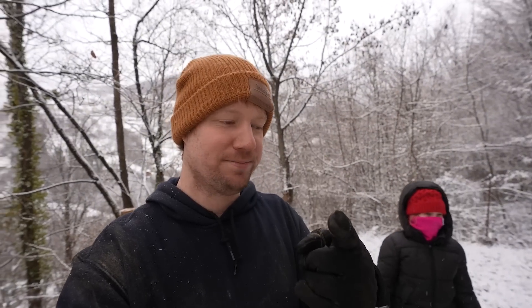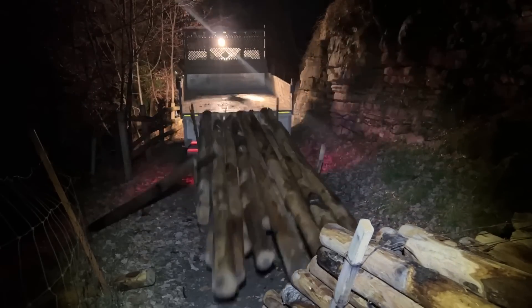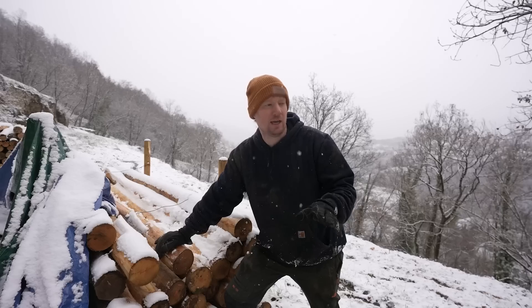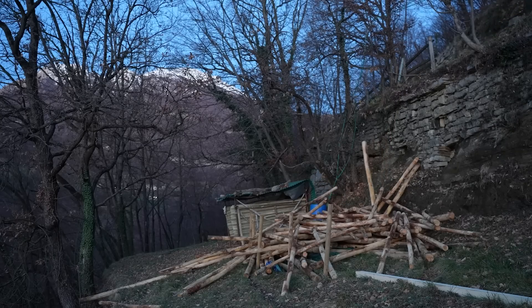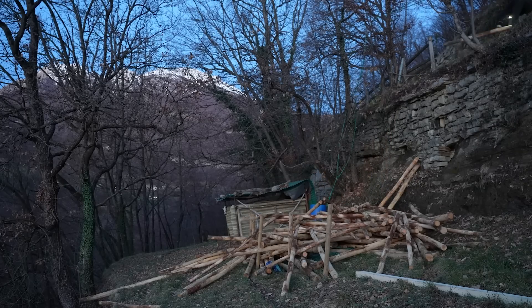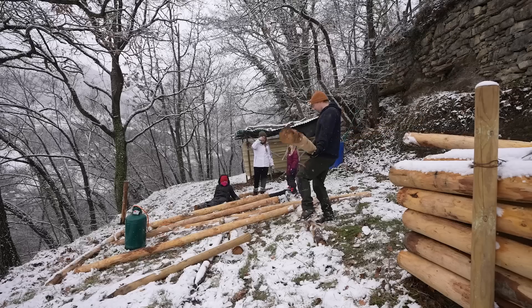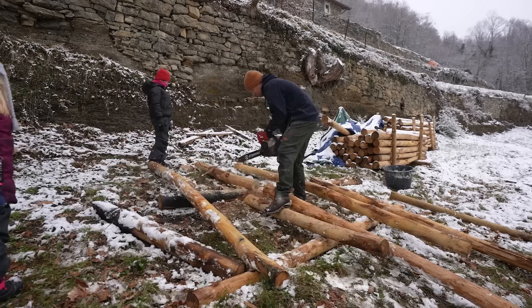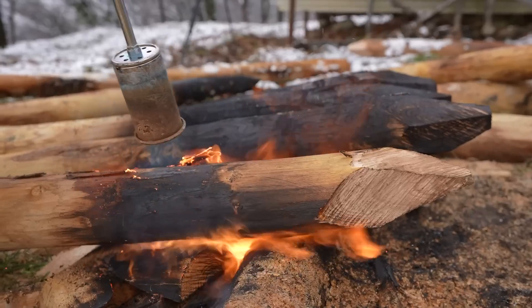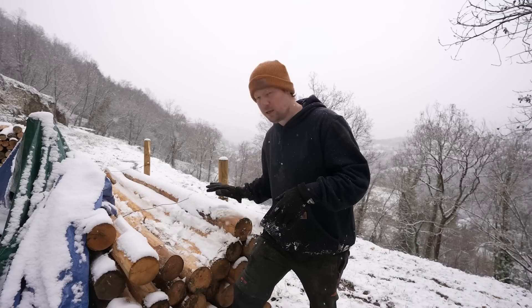So these are all chestnut trees that we had dropped off at the property about a week ago, then had the very painful process of individually tossing them down to this level and restacking them. These come in three-meter sections. We're going to cut them in half, point them, char them for longevity, and then we'll get two posts for every one chestnut tree.